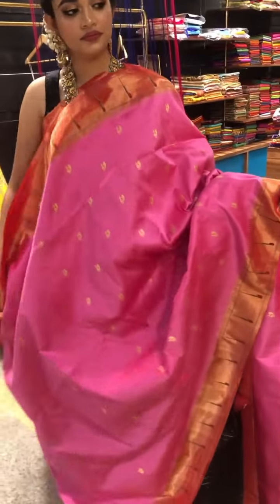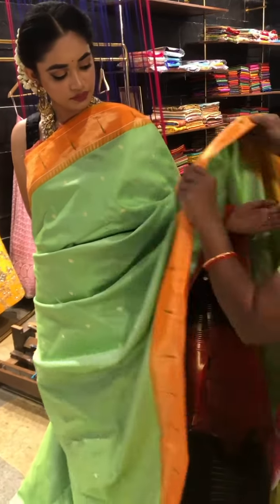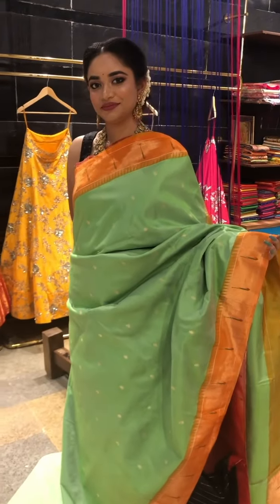Going to the next sari, we have a beautiful different pastel shade — a unique shaded green with a nice mango booty design. The border is a beautiful contrast orange color. This is how it looks on the total — a very elegant piece. Coming to the pallu, it has a beautiful pallu and the blouse would be plain with the same border.